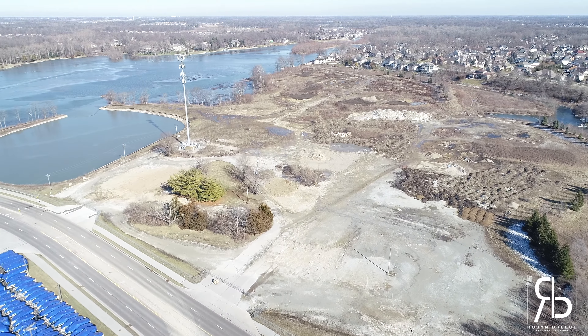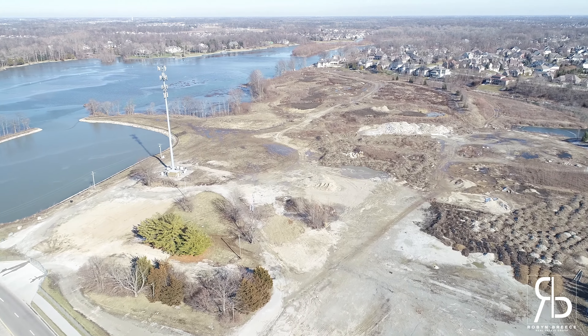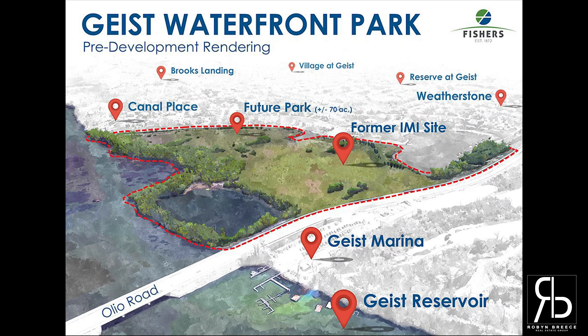Imagine a 70-acre waterfront park open to the public with opportunities to hang out on the beach, walk the boardwalk, rent paddleboards, kayak, hike a six-mile trail, or just relax. Fisher's residents, this is a one-of-a-kind amenity and it has your name all over it.